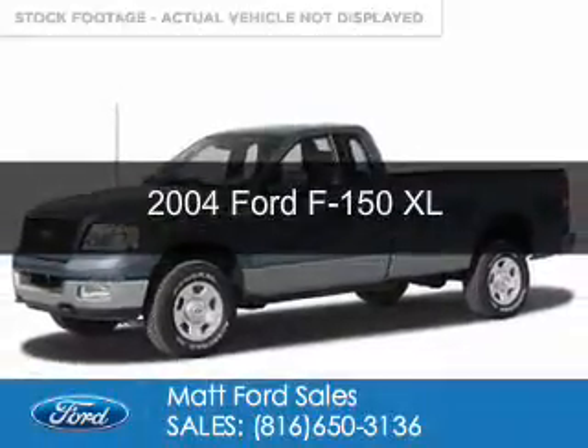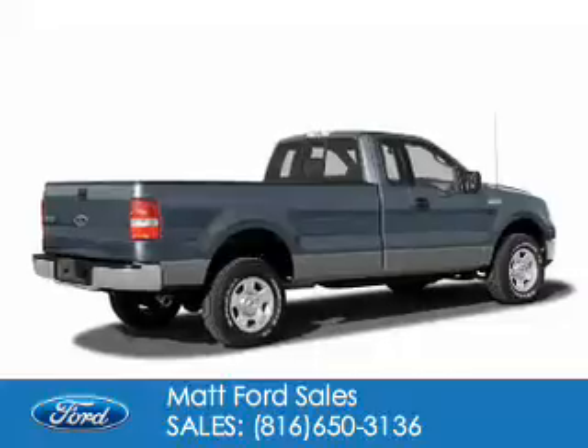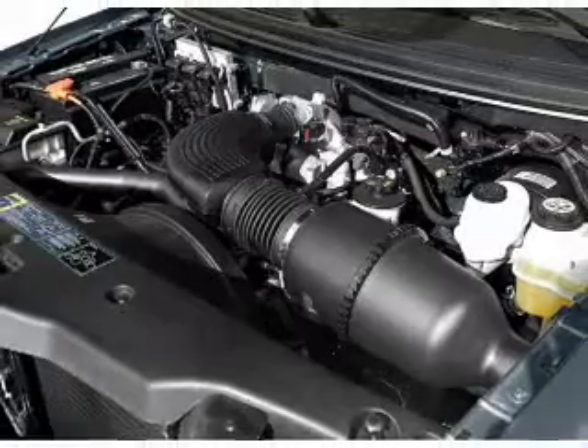This is a used 2004 Ford F-150. It's powered by 4-wheel drive, a 4.6-liter, 8-cylinder engine, and a 4-speed automatic transmission.